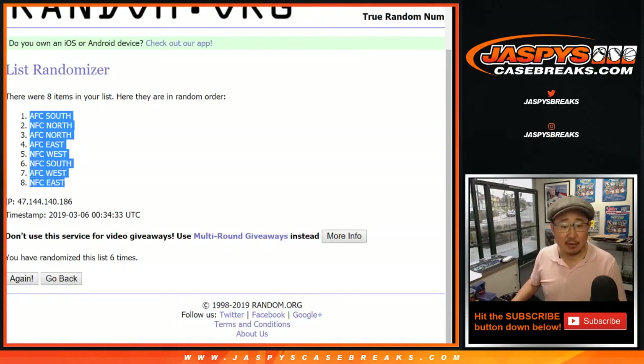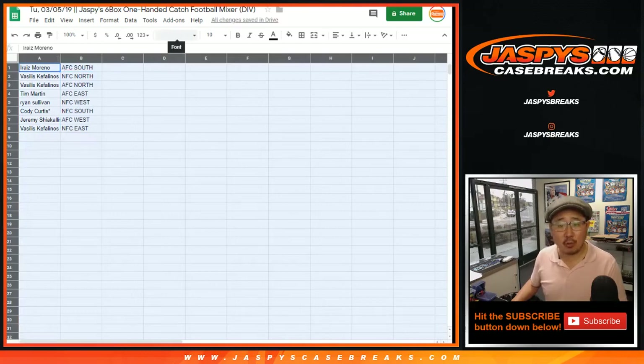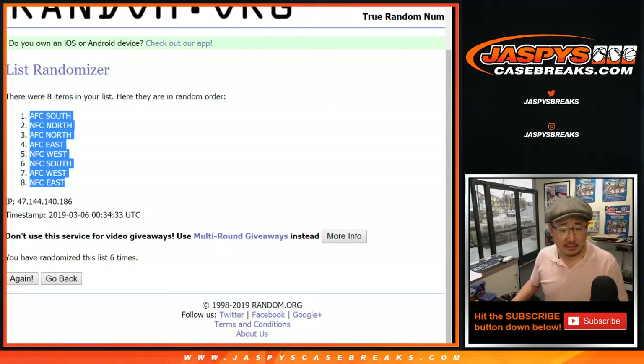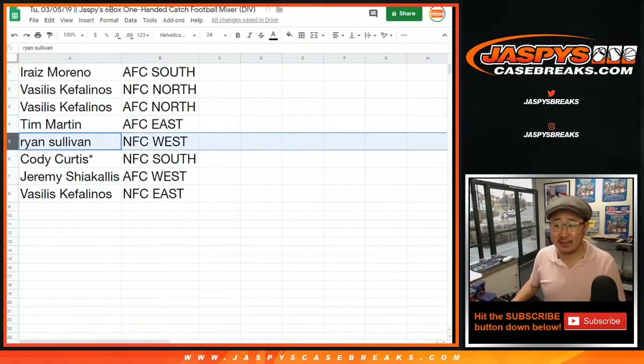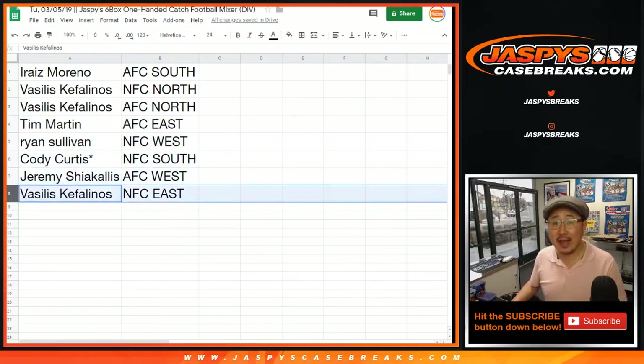AFC South down to NFC East. Irae's, you have the AFC South. Vasilis, NFC North. You also have the AFC North. Tim Martin with the AFC East. Ryan, you have the NFC West. Cody Curtis, last spot mojo, NFC South. Jeremy with the AFC West. And Vasilis with the NFC East.